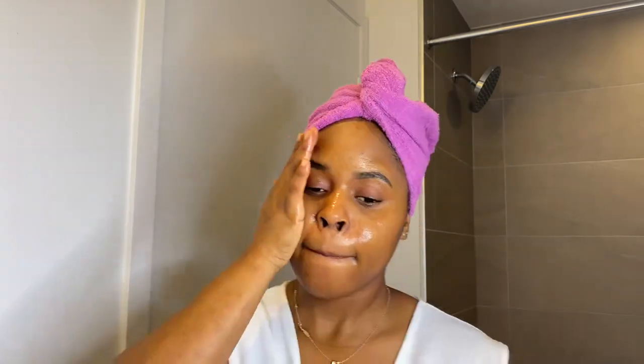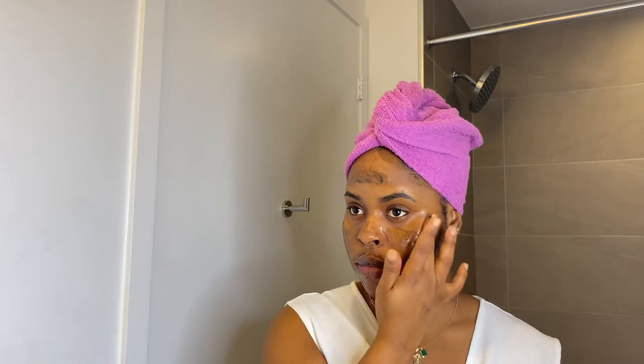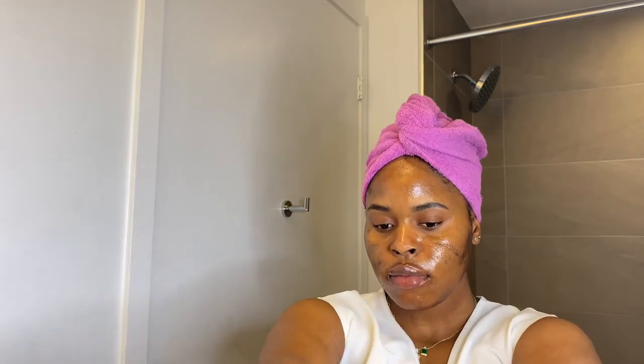Next I go in with my three-in-one face mask. I only use this twice a week or whenever my skin needs some TLC. I also use this on my lips because I don't have a special lip scrub — I use this charcoal mask on my lips since it detoxes and purifies your skin. Sometimes I make a homemade lip mask instead. I leave it on my skin for about three to five minutes until it softens up, then wash it out.